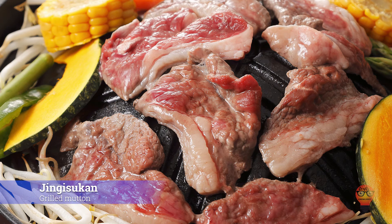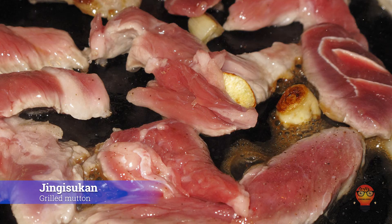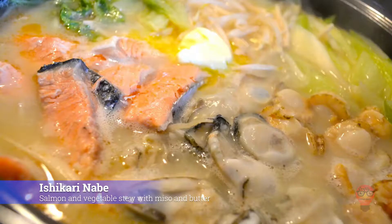Number 3, Jingisukan, Grilled Mutton. This is a yakiniku-style dish that's served on a convex metal skillet or grill. The meat used is lamb, which was said to be the meat of choice for Genghis Khan. The dish is named after him, and the skillet is shaped like their helmets, which they supposedly cooked their food on. Now for Ishikari Nabe, Salmon and Vegetable Stew with Miso and Butter — a miso-based stew that includes Hokkaido salmon. Great to eat in the cold Hokkaido winters.